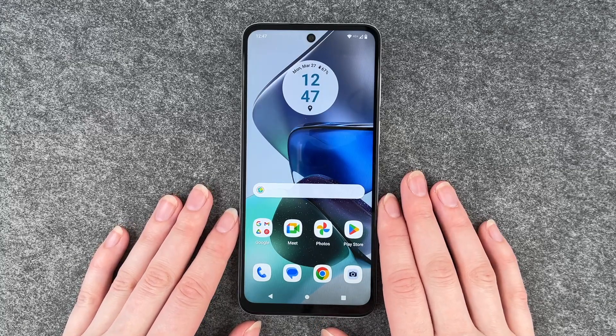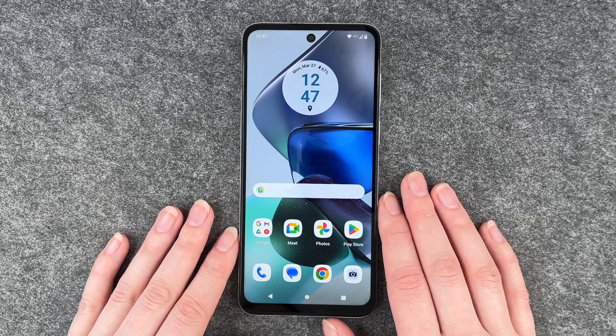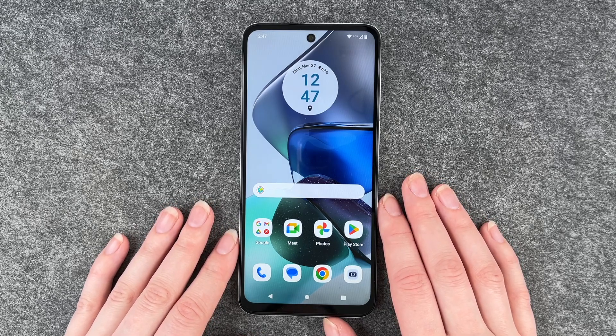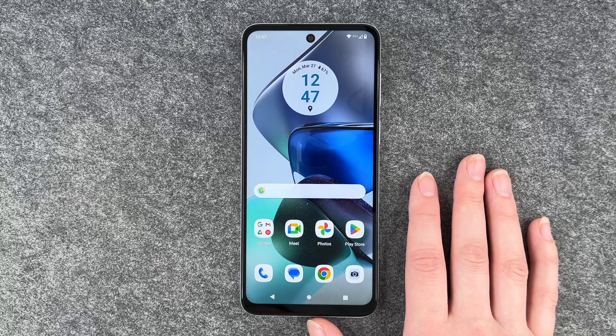Hello buddies, welcome back. It's Anne-Sophie and today I'm going to show you how you can look for a system update on your Motorola Moto G23. Maybe something doesn't run as smoothly anymore or you get notifications that a system update is available.